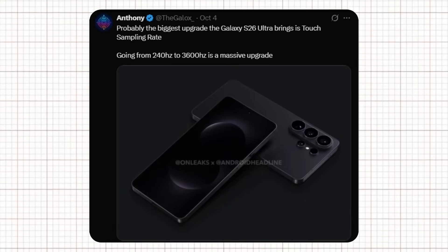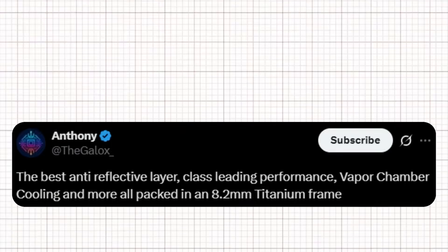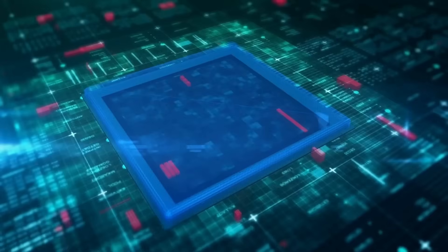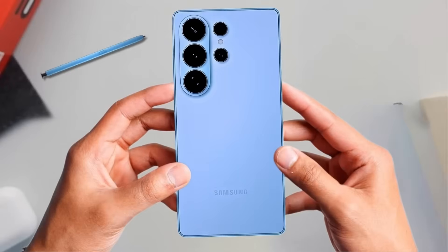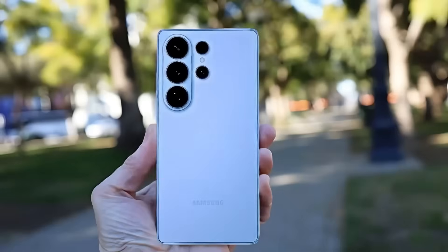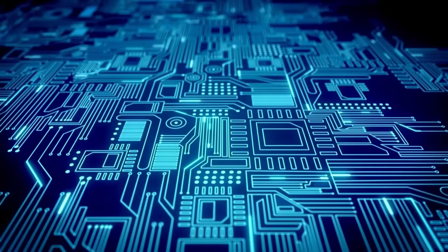According to tipster Anthony, the Galaxy S26 Ultra is packing some serious upgrades under the hood, including the best anti-reflective layer, class-leading performance, vapor chamber cooling, and more — all packed inside an 8.2mm titanium frame. Samsung is managing to keep the body sleek while improving thermal management and durability at the same time. Titanium is already known for being strong and lightweight, and pairing it with advanced cooling and an anti-reflective layer means the phone isn't just tough — it's refined.